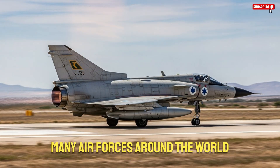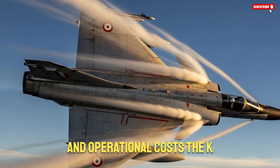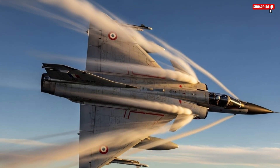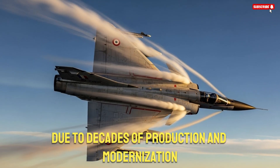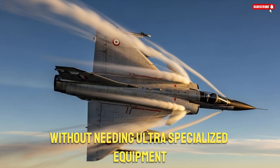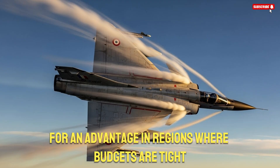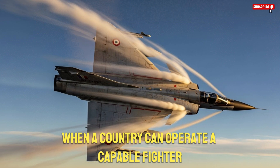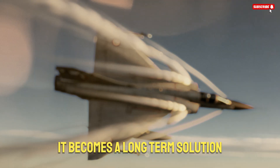Affordability is another major factor. Many air forces around the world cannot spend billions on 5th generation fighters, and even 4th generation aircraft come with extremely high maintenance and operational costs. The K-Fur offers a unique balance between cost and capability. Its acquisition cost is far lower, and spare parts remain accessible due to decades of production and modernization. Because the aircraft operates with a proven, well-understood engine and simple mechanical systems, maintenance crews can keep it flying without needing ultra-specialized equipment. This gives the K-Fur an advantage in regions where budgets are tight but security demands are high. When a country can operate a capable fighter without exhausting its defense budget, the aircraft becomes more than an asset — it becomes a long-term solution.